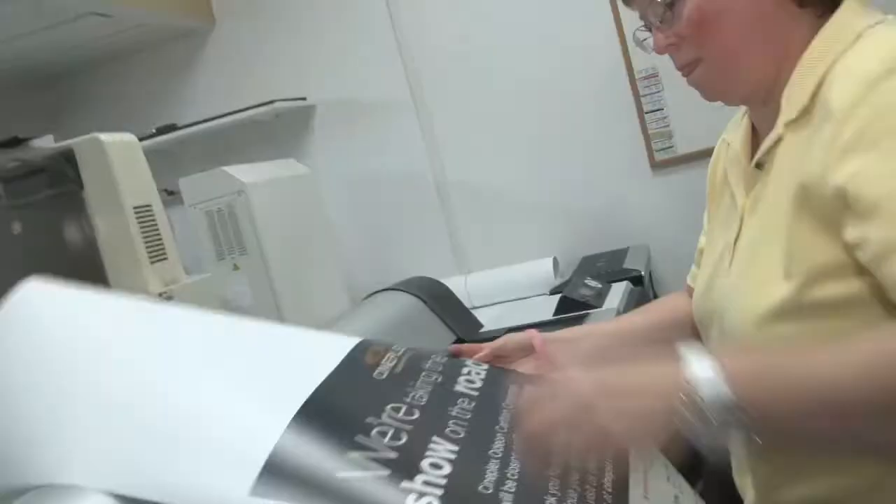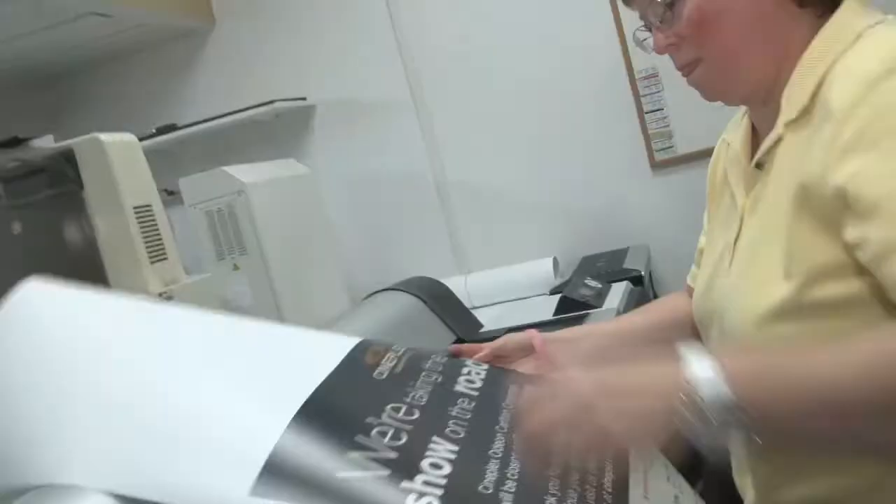Photo123 is not just a fully equipped lab — we are a family and we treat all our customers as part of our family, because we know behind each and every picture there is a memory.